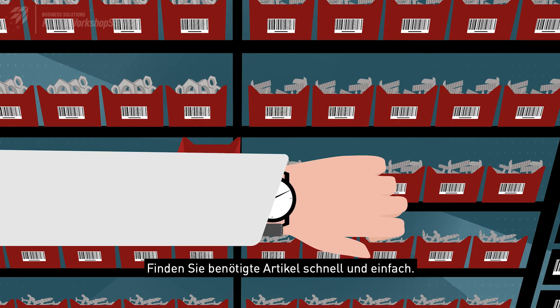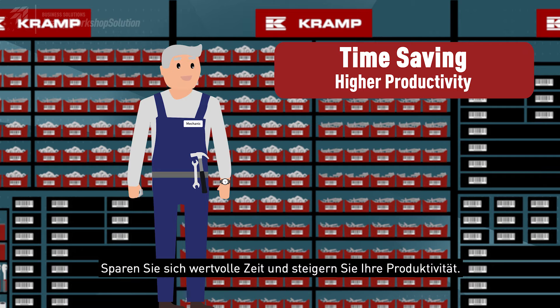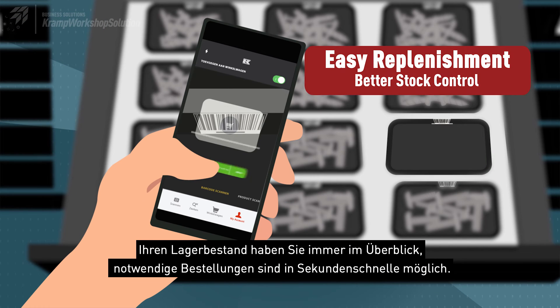Find your parts in a glance. Save time and enhance your productivity. Control your stock with a better overview and reorder in a matter of seconds.